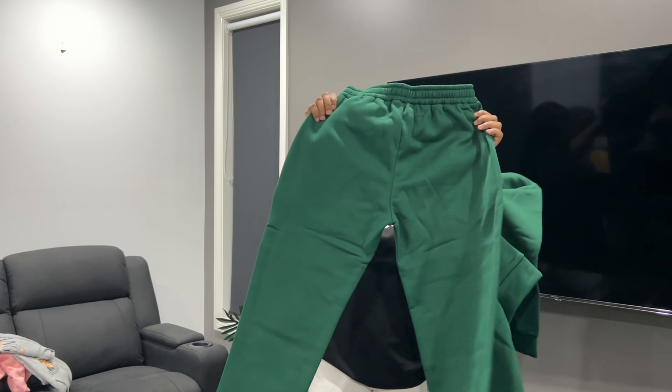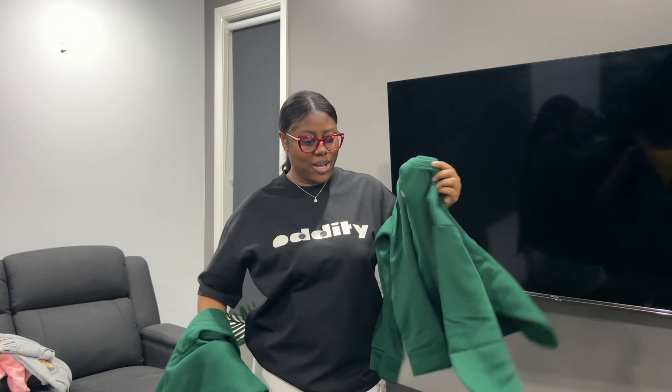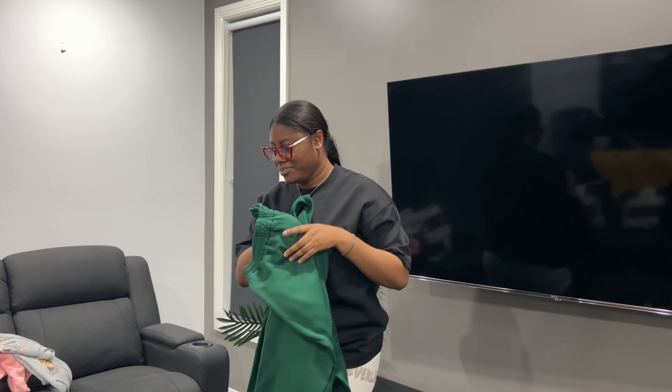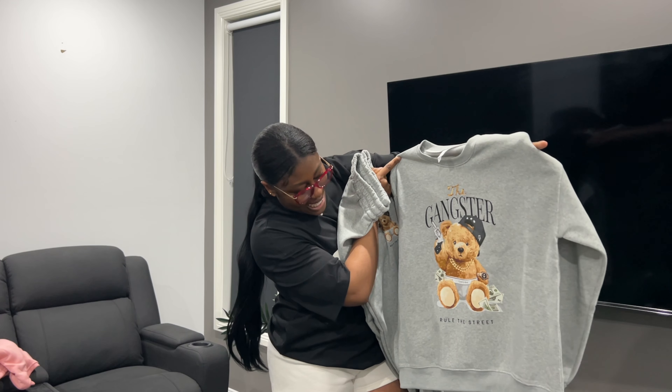Let's start with the two-pieces. The first outfit is this two-piece — the color is really thick and warm, because it's very cold in Australia and I'm not about to be experiencing any cold. It's pretty cozy and warm. The second two-piece is this ash one — I love the teddy bear design, it says 'The Gangster' on it.